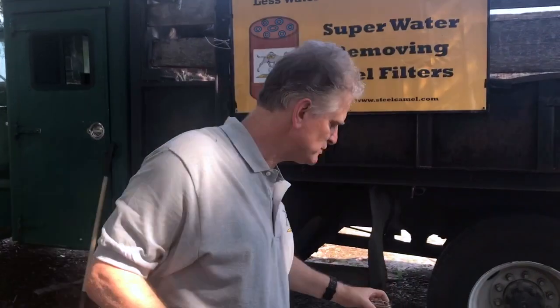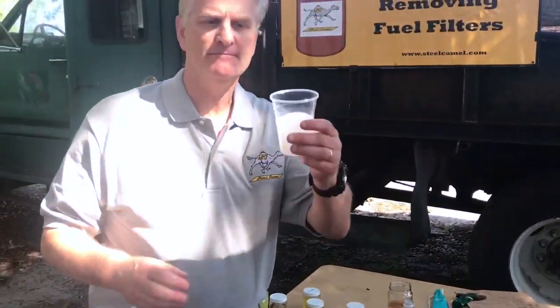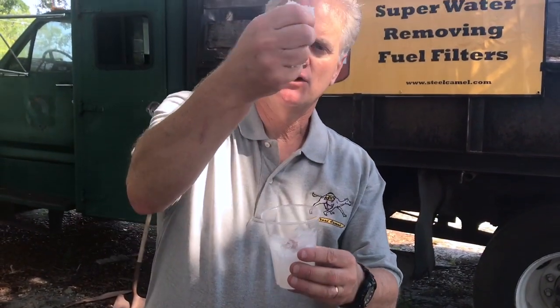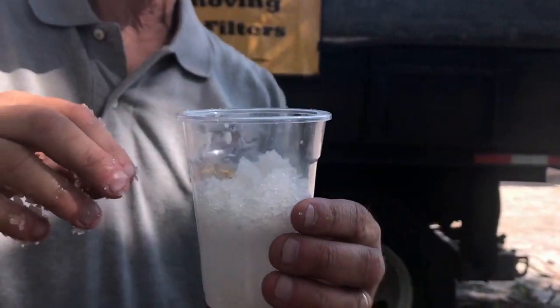What's nice about our product is once we grab the water, we hold onto the water. Remember that was water? Dry as a bone. Unlike the baby diaper formula found in our competitors — if you squeeze a baby diaper, water will come out. With ours, no water comes out. And another thing about this product: it grabs water that's bonded to alcohol. So those E85 users and E10 users who have suspended water in their fuel column can use our products.